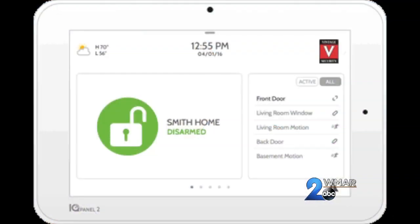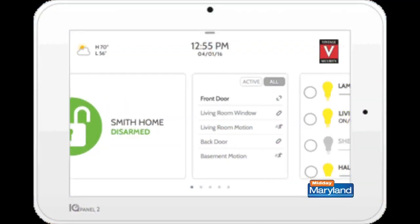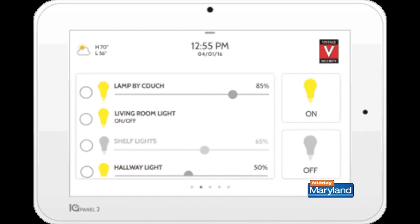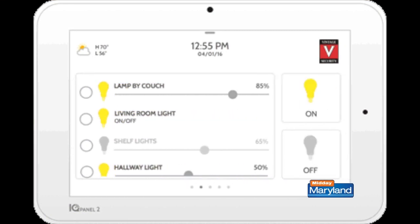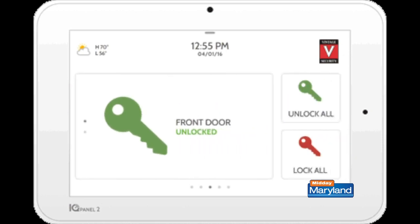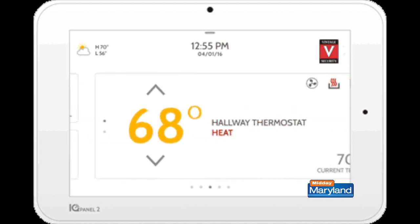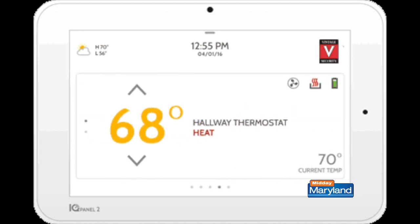So how can we protect our home? Well, if we have Vintage Security installed, it's not just a security system today. There are automation pieces that can be used to make the house look lived in when you're not there. We can use a device called a light module that has certain lights come on and off at certain times — and it's not the same time every day. It's in vacation mode, so it allows you to set parameters of when you want certain lights to come on and off, and it's not just that front porch anymore.